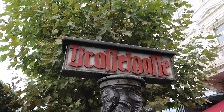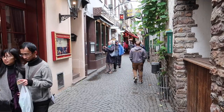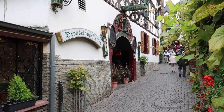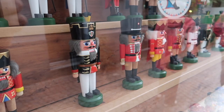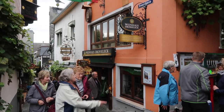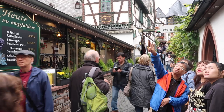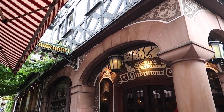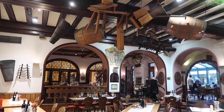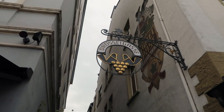Back in Rudersheim, there's a very important place called the Drosselgasse. It's listed as one of the top 100 things you should see. It's a very narrow street, only 144 meters long, packed full of craft shops, wine shops — because the region is very well known for wine — and restaurants. There are really interesting buildings. It's a great place to get some traditional German food, wine or beer. It really is a magnificent place to go.